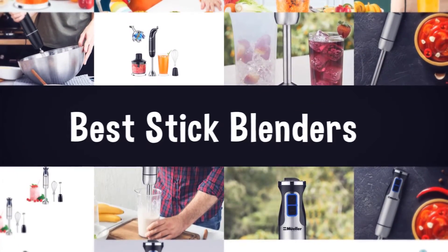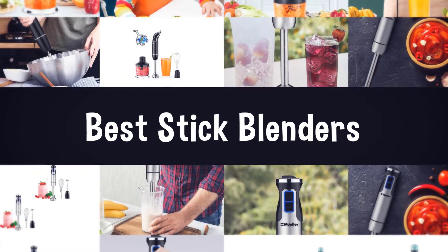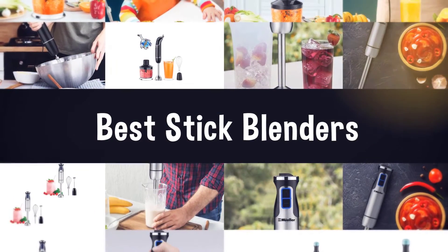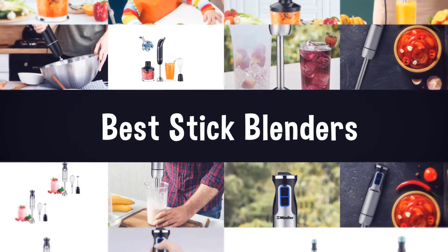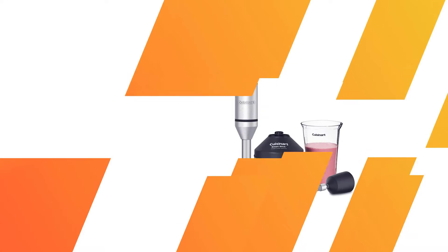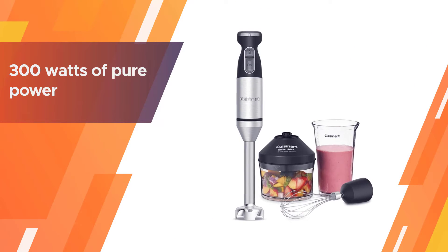If you are looking for the best stick blender, here is a collection you have got to see. Let's get started. Number one, most popular: Cuisinart CSB-179 Smart Stick Blender.